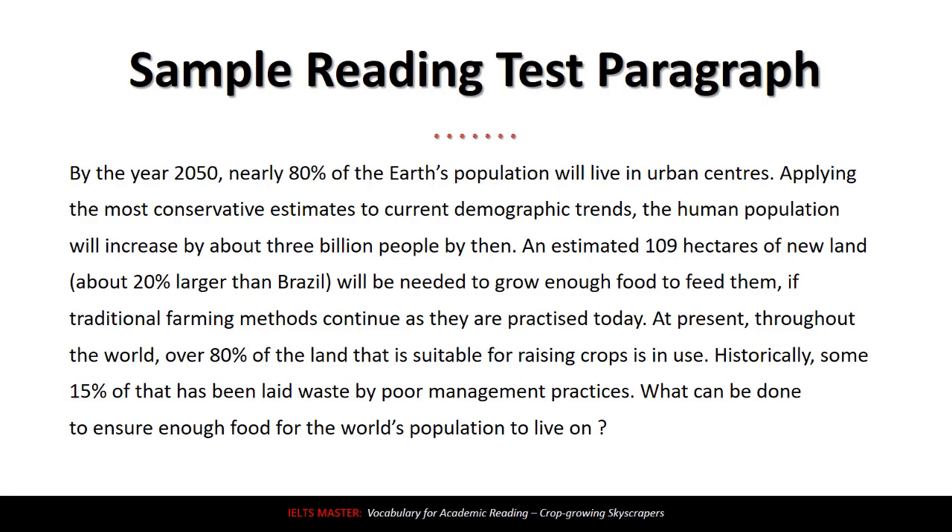By the year 2050, nearly 80% of the Earth's population will live in urban centers. Applying the most conservative estimates to current demographic trends, the human population will increase by about 3 billion people by then. An estimated 109 hectares of new land — about 20% larger than Brazil — will be needed to grow enough food to feed them, if traditional farming methods continue as they are practiced today. At present, throughout the world, over 80% of the land that is suitable for raising crops is in use. Historically, some 15% of that has been laid waste by poor management practices. What can be done to ensure enough food for the world's population to live on?